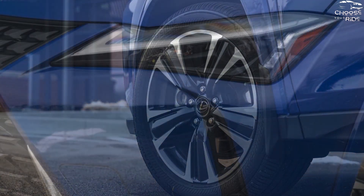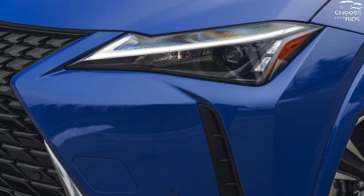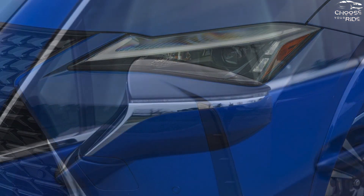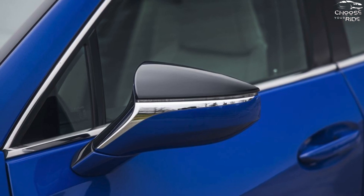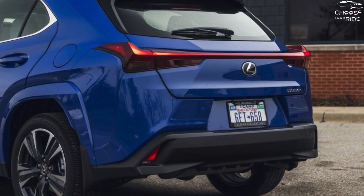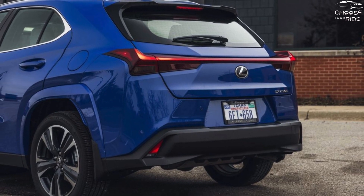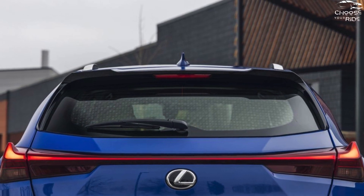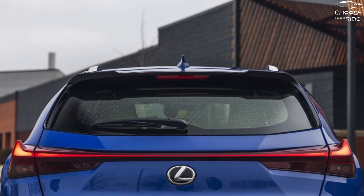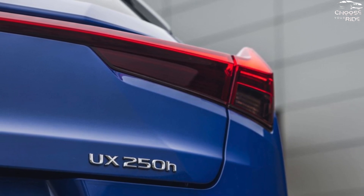The 2024 Lexus UX 250h is a compact car that offers a lot of space. With six hybrid models across a stable of 10 and decades of experience, Lexus has mastered the art of cleverly positioning its nickel metal hydride battery beneath the back seat of the UX. Because of this, the UX 250h's interior space is maximized. Its adaptable hatch and roomy front seats both receive a 7 here.